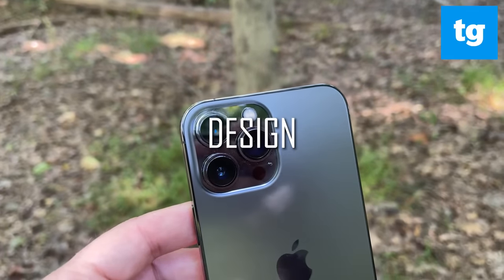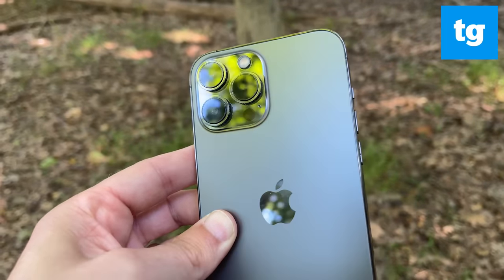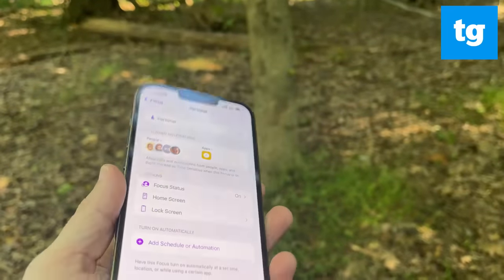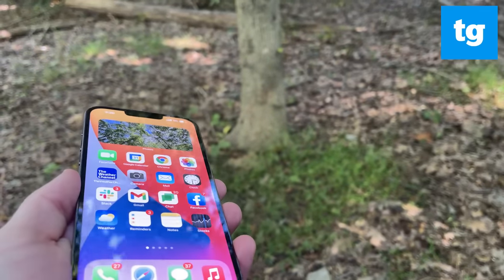The iPhone 13 Pro Max retains the flat edges of the iPhone 12 Pro Max, but the camera array is larger than before, taking up more space on the back of the phone. On the plus side, the notch is a bit smaller, as Apple shrunk it 20%. It's not a full screen look, but it's an improvement.